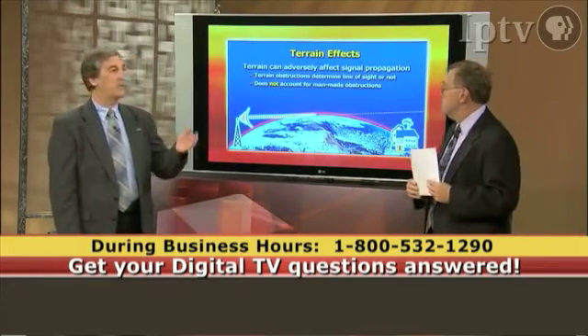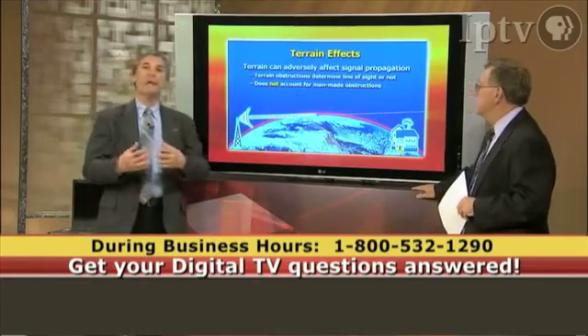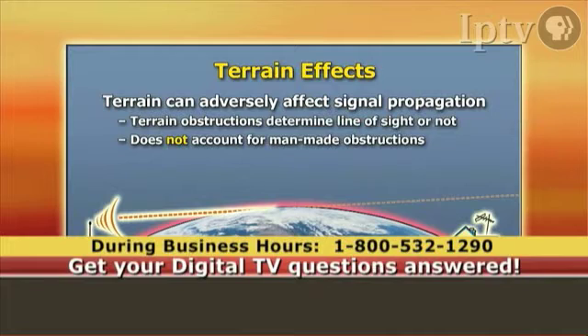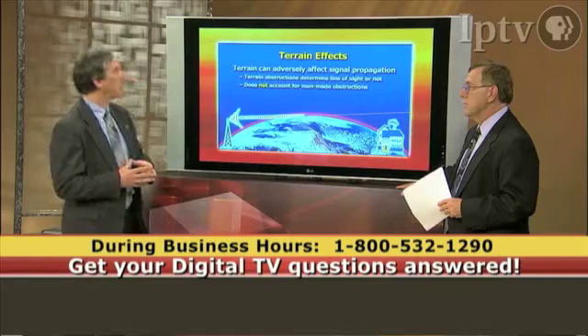Let's look at some of these propagation paths. Analog and digital signals travel essentially in a straight line. For a 2,000-foot tower, that line-of-sight limit is due to the horizon, somewhere around 50 to 60 miles away from the transmitter. Unfortunately, in many areas there are terrain effects that can adversely affect that propagation.